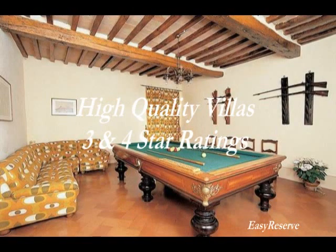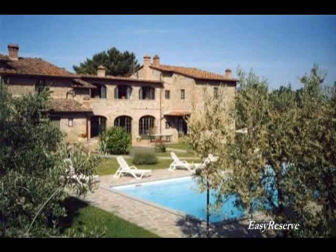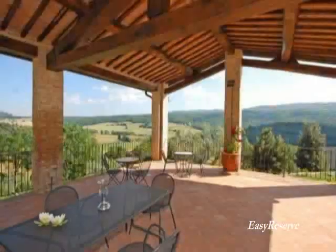The bulk of the properties we rent are three or four stars. There are a few reasons for this, but primarily it is a question of price. These properties are also private and independent. As you can see, there are private pools with outdoor eating areas, which is very typical in Tuscany. Eating al fresco is the norm for many families in Tuscany during the summer months.